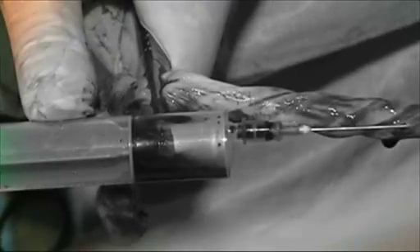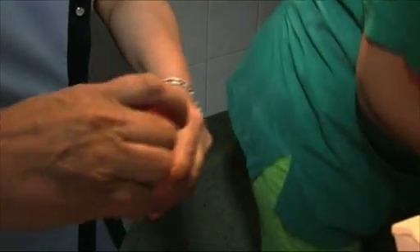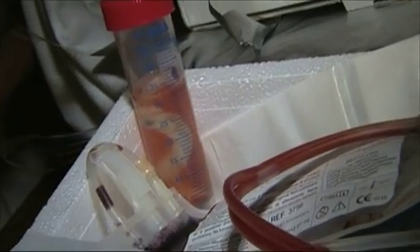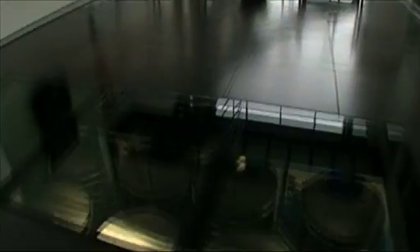It is a proven fact that there is only one occasion to collect the best quality stem cells — at the time of childbirth from the umbilical cord. These samples have to be stored for long years, decades under circumstances which allow their utilization at any time and guaranteeing perfect quality maintenance. Therefore the samples are stored in specifically established stem cell banks.